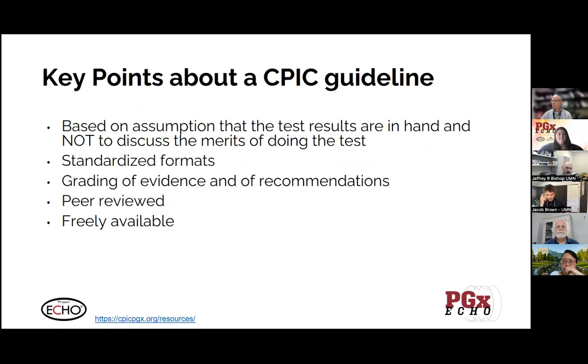Some of this background material is available at the CPIC website through their resources section, so I want to acknowledge that. There are some key points about CPIC guidelines that are important to know about. The first one I'll mention is that they're based on an assumption that test results are already in hand. The guidelines don't discuss the merits of doing the test — these are pharmacogenetic guidelines about how to use the information, not whether you should get a test. It's how you use the information and what information merits some sort of clinical action.